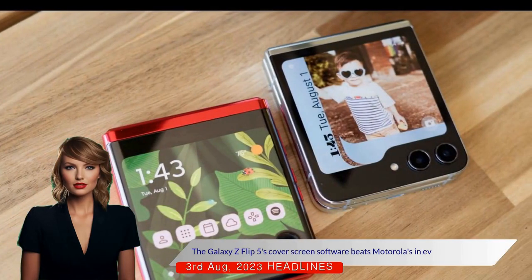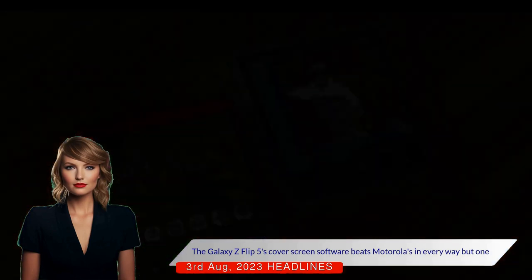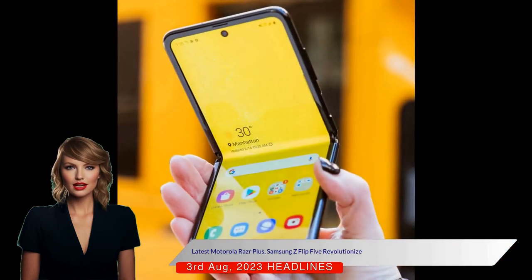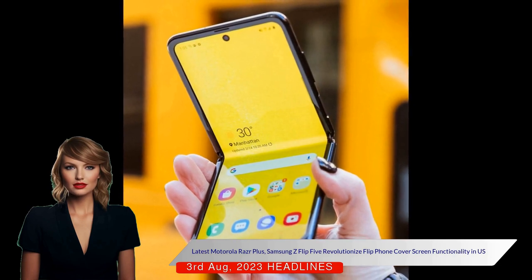The Galaxy Z Flip 5's cover screen software beats Motorola's in every way but one. The Motorola Razr Plus and Samsung Z Flip 5 are the latest flip phones in the United States with large cover screens.